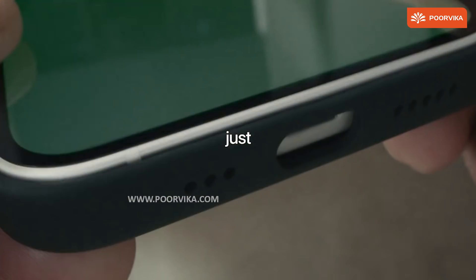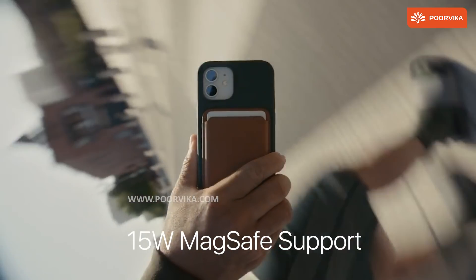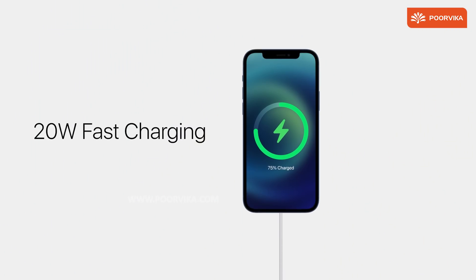Bonus Round: Features like MagSafe charging support up to 15W, 20W fast charging using a power brick, and an Apple ecosystem that is secure.